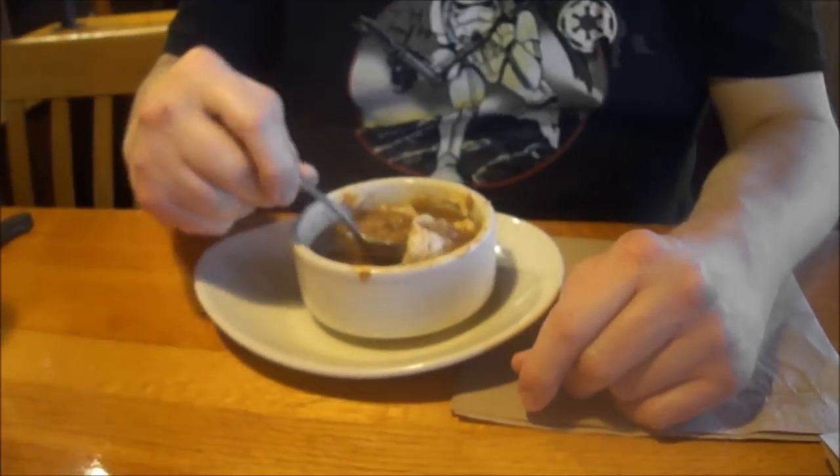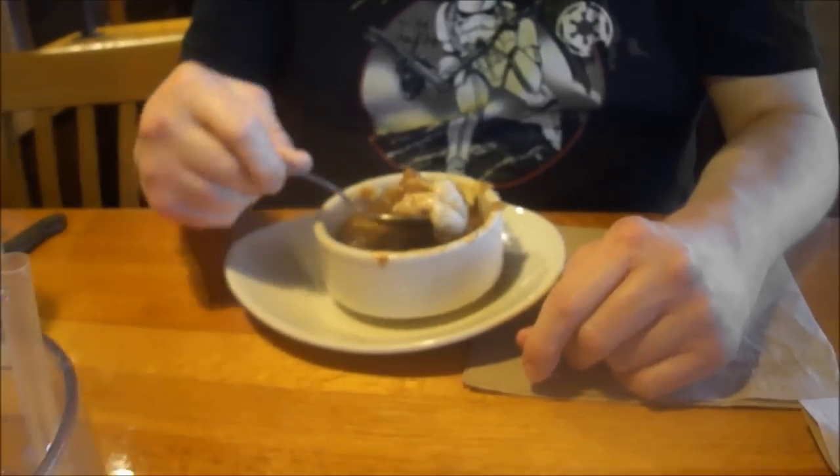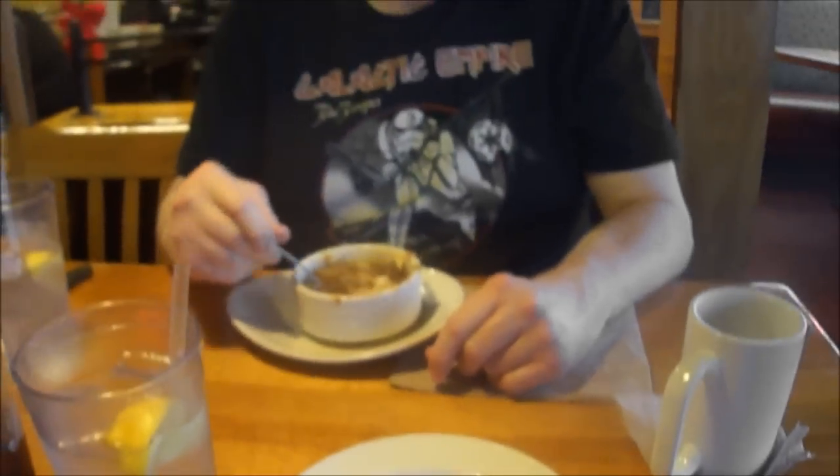And John got his French onion soup. He melted his lip on it — melted the cheese. Yeah, you don't want to burn yourself. You gotta be careful.